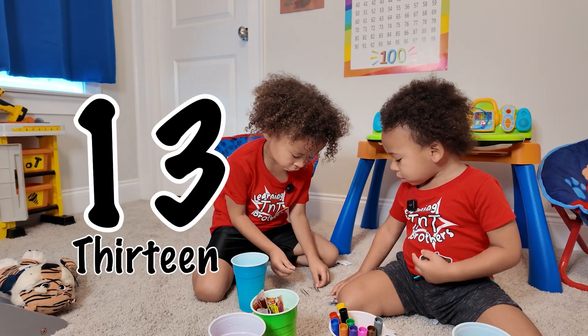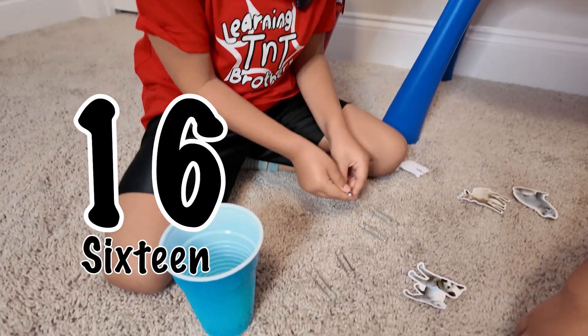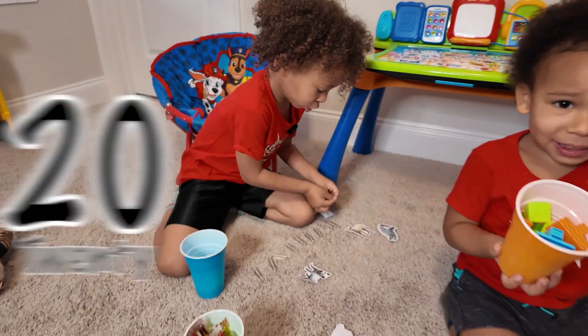Twelve. Thirteen. Fourteen. Sixteen. Eighteen. Nineteen. Twenty.